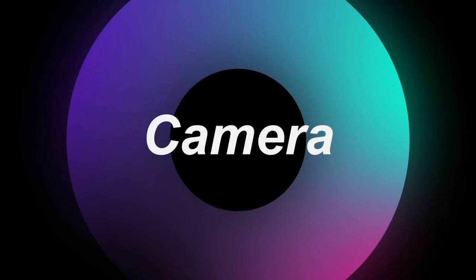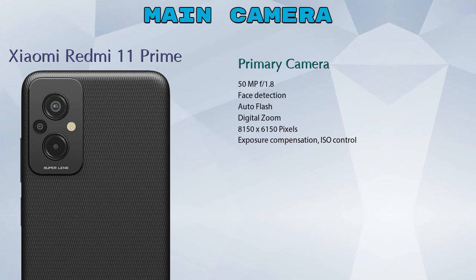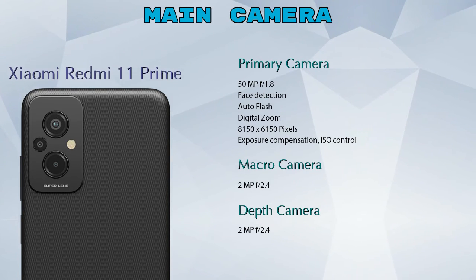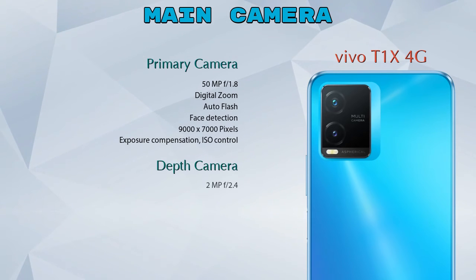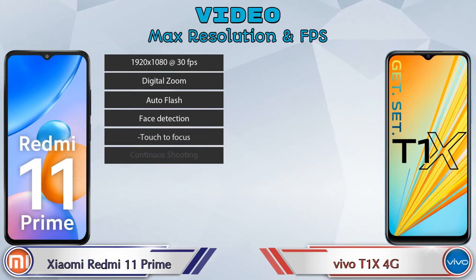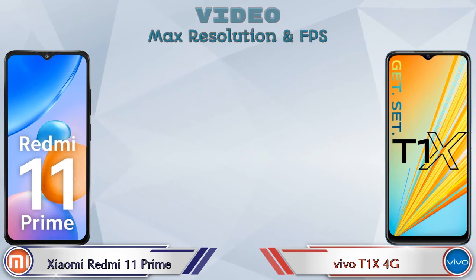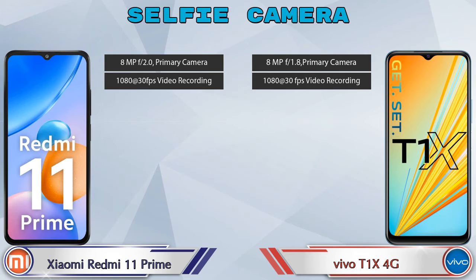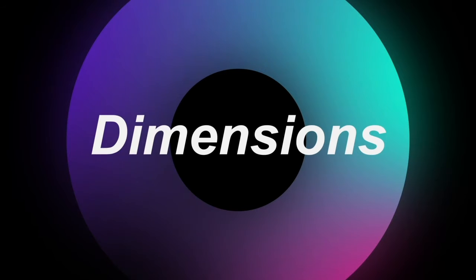Let's see the details about cameras. For the rear camera, Xiaomi Redmi 11 Prime has three cameras: a primary camera, macro camera, and depth camera. T1 XX 4G has two cameras: a primary camera and a depth camera. For video, both phones offer seven different types of features. For the front selfie camera, both phones have a single camera with two different features available.